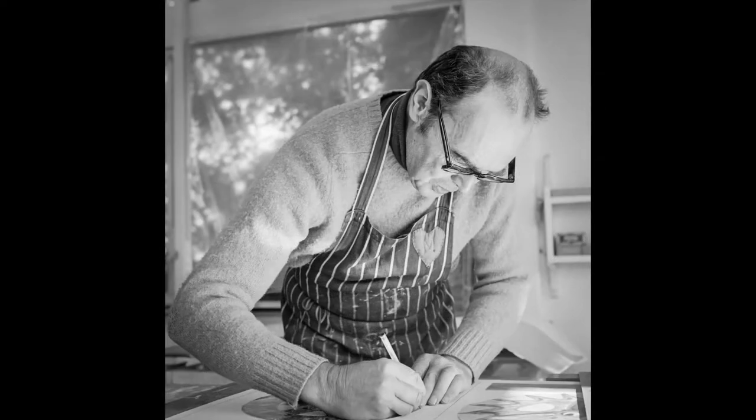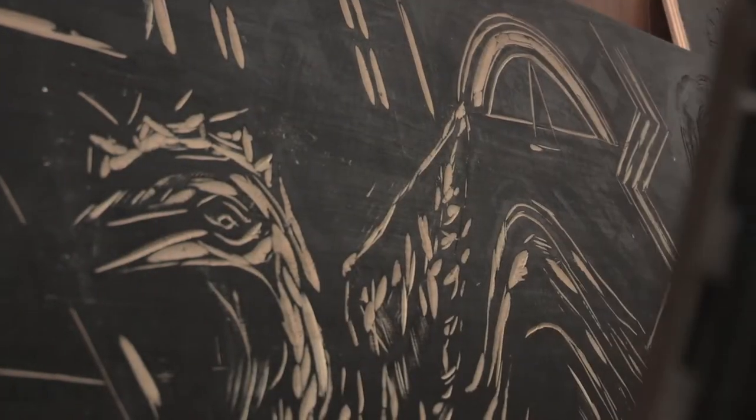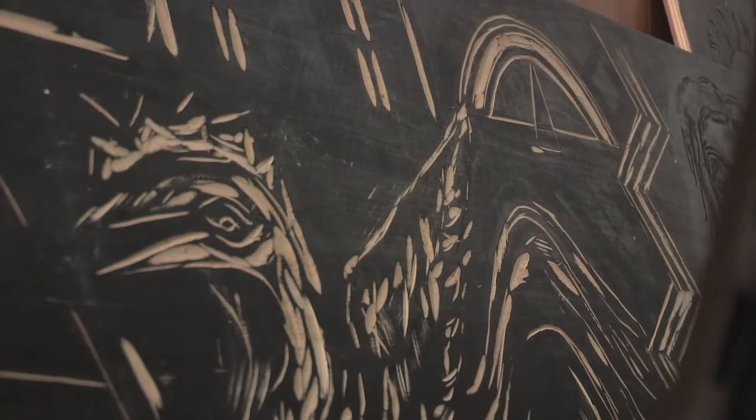Michael Rothenstein was born in 1908 into a family well-connected in the art world. His father was Sir William Rothenstein, artist and art historian. His brother John became director of the Tate Gallery and his uncle Albert Rutherston taught at the Slade. During the Second World War he contributed to the Recording Britain scheme, but he is best known for his revolutionary approach to printmaking and was the most inventive of the Bardfield artists.